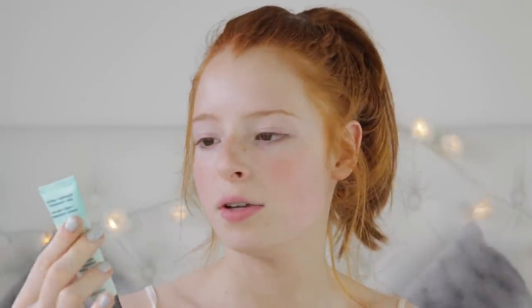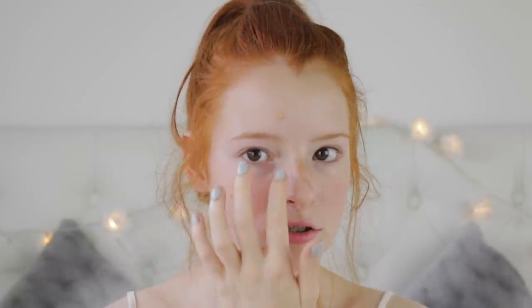I'm starting off with primer. For my high-end side I'm using the Benefit Professional Primer, and for my drugstore side I'm using the Body Shop Insta Blur. What I love about the Benefit primer is that it minimizes your pores and makes your makeup stay on all day. I really like the Insta Blur too, although it smells a bit chemically.